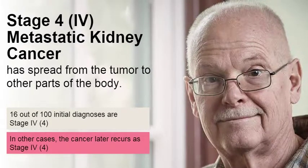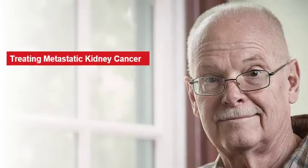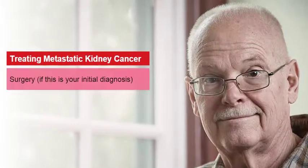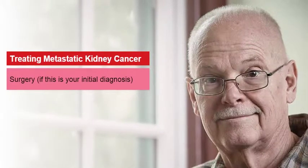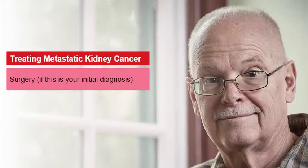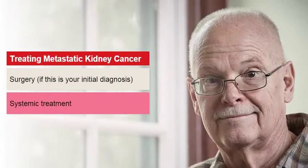In some rare cases, if you have not previously had surgery and only have a few metastatic spots, your doctor may recommend that you have the kidney removed along with any metastases that are near the kidney. Whether or not you have surgery, your doctor will recommend a systemic treatment.